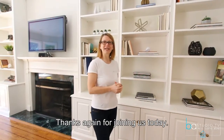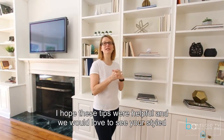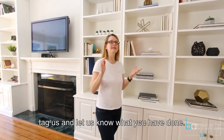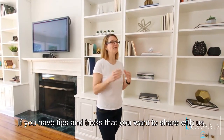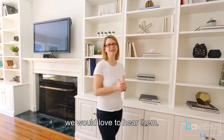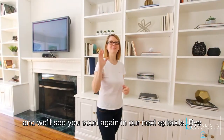Thanks again for joining us today. I hope these tips were helpful and we would love to see your styled bookcases. Just post some pictures, tag us, and let us know what you have done. If you have tips and tricks you want to share with us, we would love to hear them. Thanks so much for joining and we'll see you soon again at our next episode. Bye!